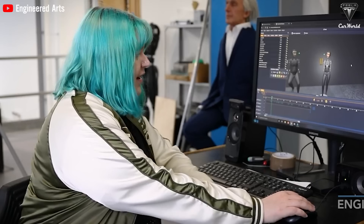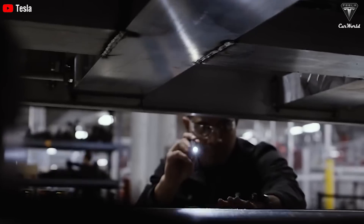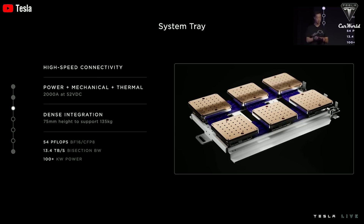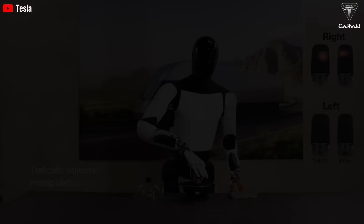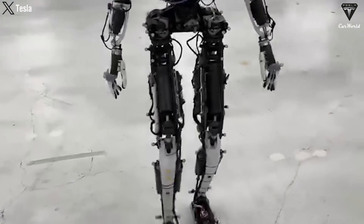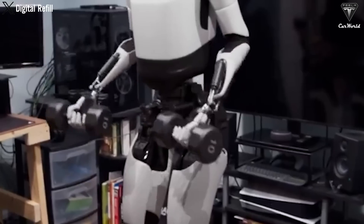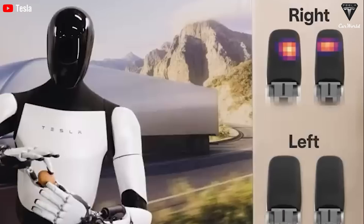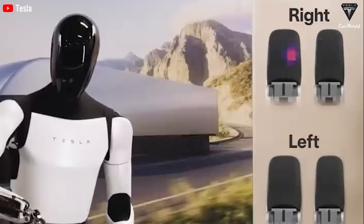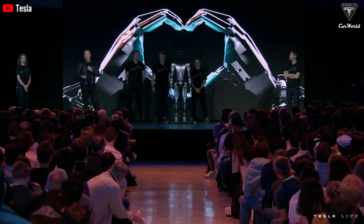Machine learning algorithms allow the robot to learn from sensor data and control inputs, improving performance over time and adapting to new environments. Additionally, artificial intelligence is used for planning and decision making, enabling Optimus to automatically perform complex tasks. Optimus's capabilities are impressive, evidenced by its ability to detect small objects, move quickly, lift heavy objects, learn new tasks, and autonomously navigate in complex environments. Through the integration of advanced sensors, powerful drivetrain systems, and intelligent control software, Optimus achieves superior functionality and flexibility across various applications.